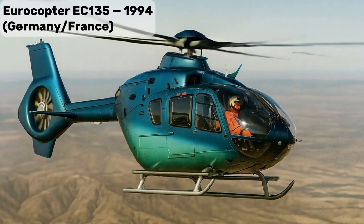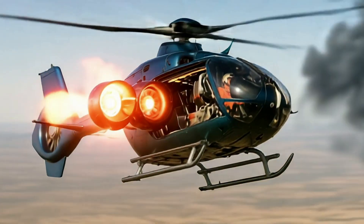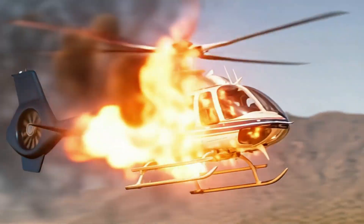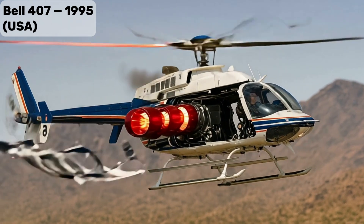Eurocopter EC-135, light twin-engine helicopter, popular in EMS and law enforcement roles. Bell 407, modern light helicopter for corporate, medical, and utility missions.